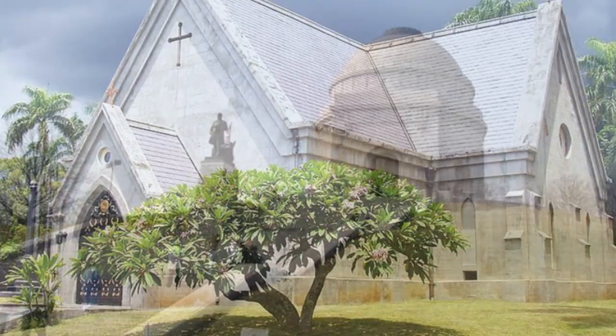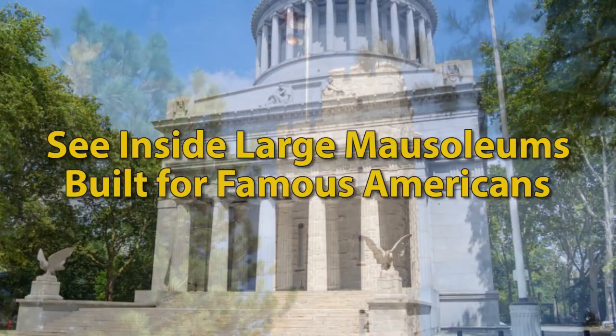Mausoleums are structures that contain the crypt or crypts of one or more individuals. In this video, you'll actually see inside some of the large mausoleums built for famous Americans.